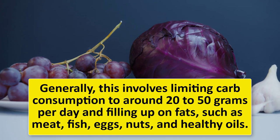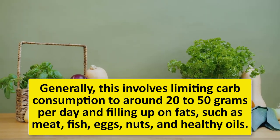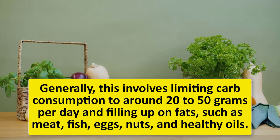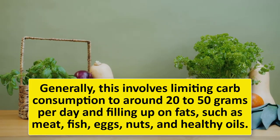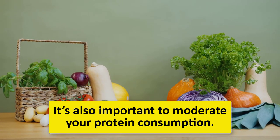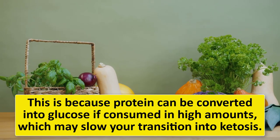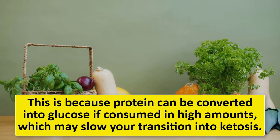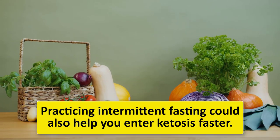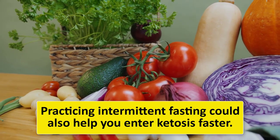Generally, entering ketosis involves limiting carb consumption to around 20 to 50 grams per day and filling up on fats such as meat, fish, eggs, nuts, and healthy oils. It's also important to moderate your protein consumption, because protein can be converted into glucose if consumed in high amounts, which may slow your transition into ketosis.